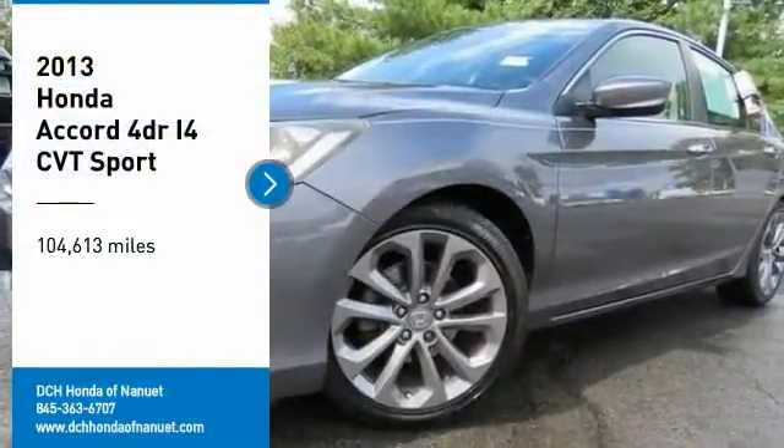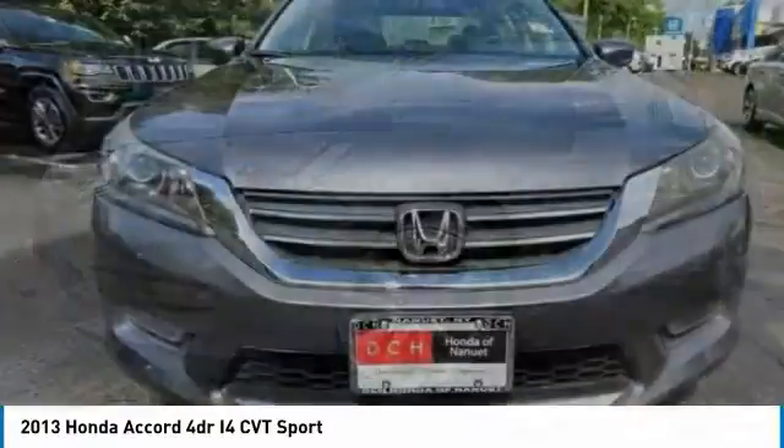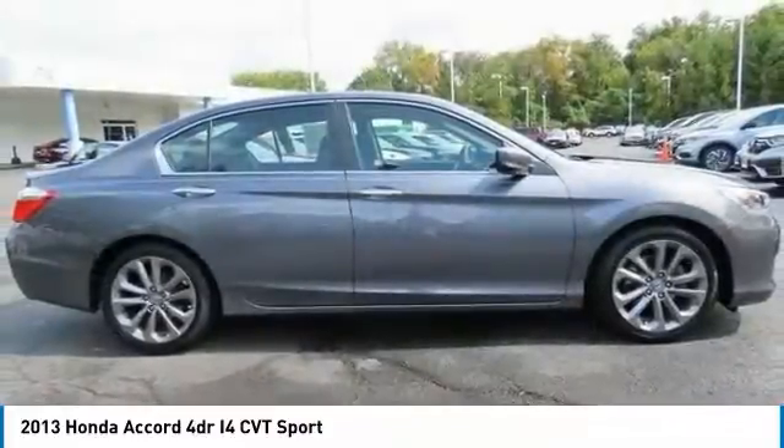Looking for the right vehicle? Check out the 2013 Honda Accord. Ingeniously simple, yet overflowing with luxury and technological creativity. All that and more in the Accord.